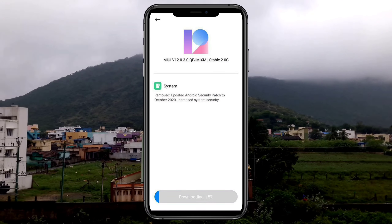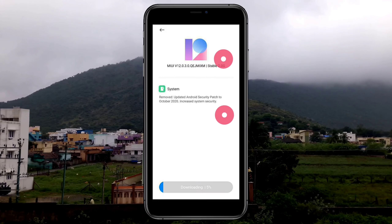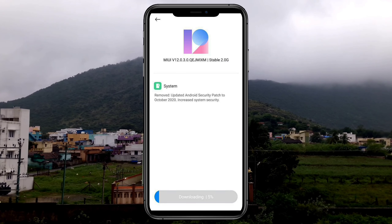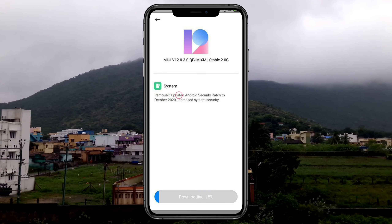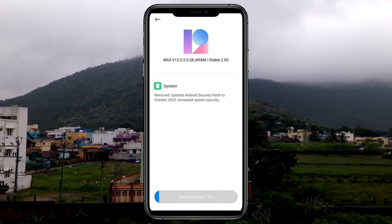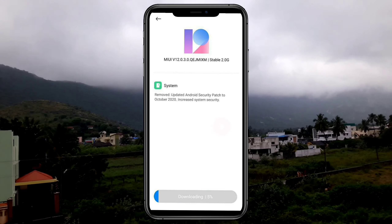Hi dudes, in this video we will get a new update of POCO F1. In this update, we will remove the security patch. We will roll back the same thing and get the update of the update. This update is version 12.0.3.0.